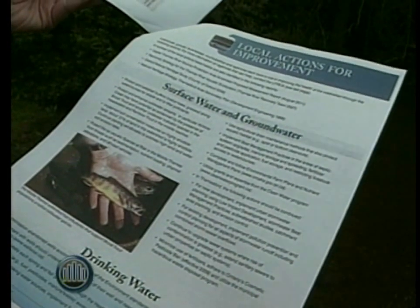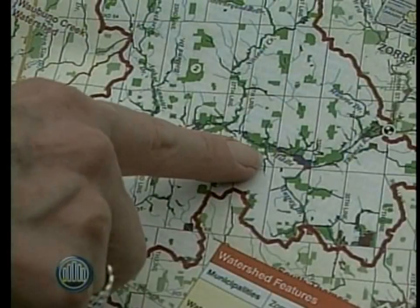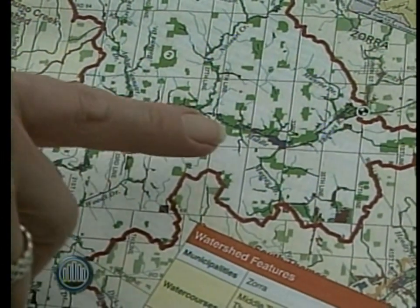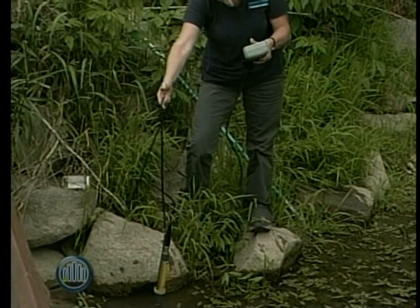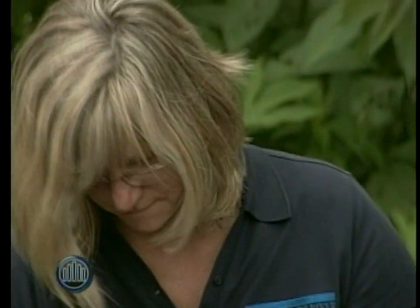What has been contributing to the overall increase in health of this particular river? This river, the Middle Thames, is one of our top rivers as far as water quality in this watershed, and there has been a lot of activity in this area. There's been 18,000 trees planted in the last five years, and many clean water projects in the rural areas.